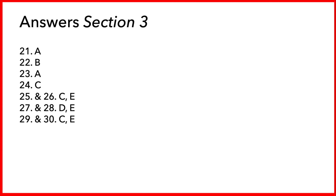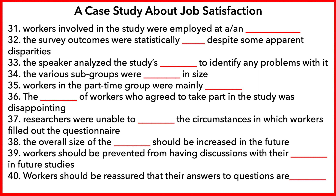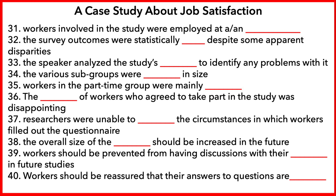That is the end of part three. You will hear a postgraduate psychology student talking to other students about a job satisfaction study he has investigated. Before you listen, you have some time to look at questions 31 to 40.